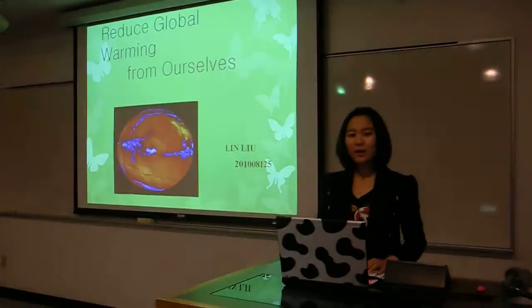Hello everyone, I'm Lin Liu. Today I want to talk about reducing global warming from ourselves.